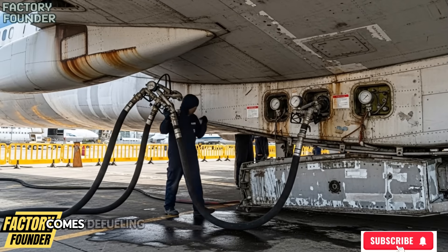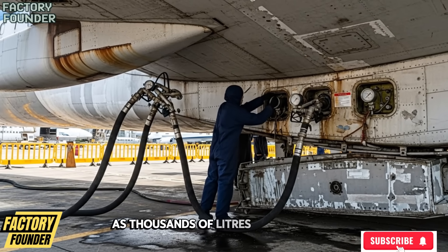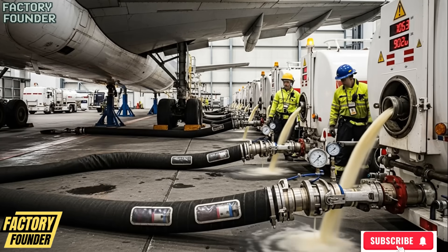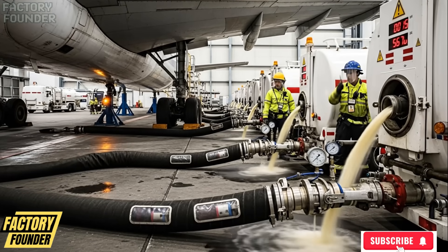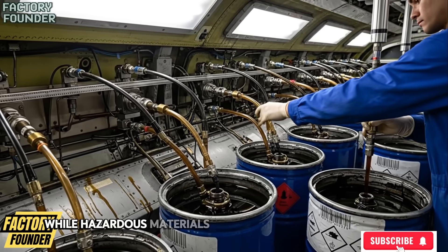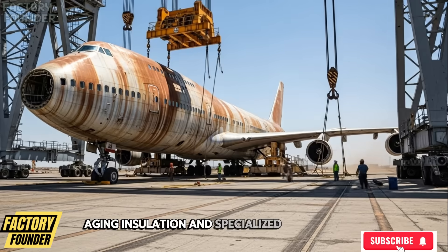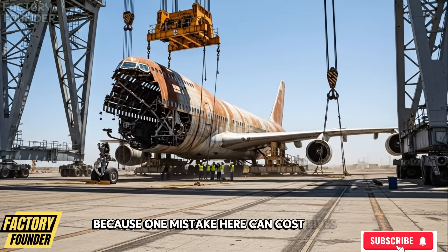Next comes defueling and decontamination at massive scale, as thousands of liters of jet fuel rush through reinforced hoses into sealed tankers. Followed by hydraulic oils and lubricants, while hazardous materials like fire suppression bottles, aging insulation, and specialized chemicals are carefully isolated and logged, because one mistake here can cost lives.